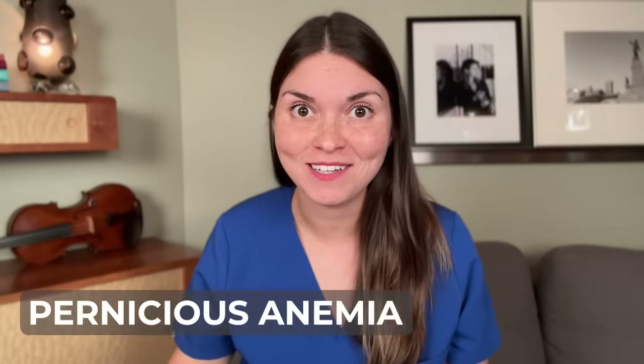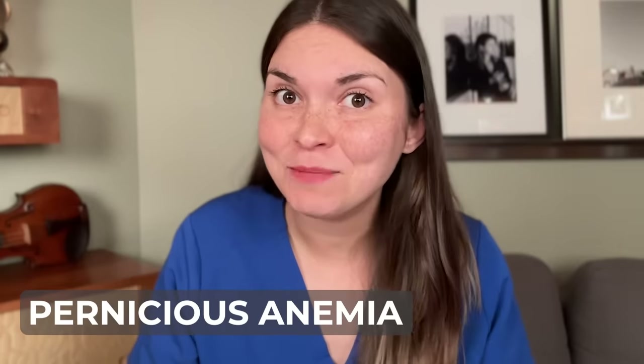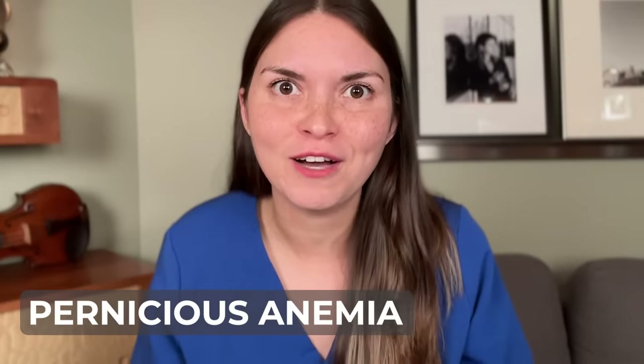A woman presented with one month of pain in her tongue and reduced taste, and when you look closely, she doesn't have those normal little bumps anymore. It turns out she had severe vitamin B12 deficiency caused by an autoimmune disease called pernicious anemia — a condition where your body creates antibodies that prevent the absorption of vitamin B12. Just one month after taking B12 injections, her tongue was pink and bumpy again. A reminder to vegetarians and vegans: you're at high risk of B12 deficiency, so make sure you take your supplements.